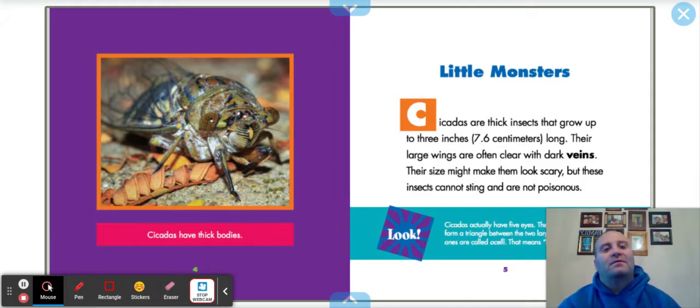Cicadas are thick insects that grow up to three inches — 7.6 centimeters long. Their large wings are often clear with dark veins. Their size might make them look scary, but these insects cannot sting and are not poisonous. Cicadas actually have five eyes. The three smaller eyes form a triangle between the two larger ones. The little ones are called ocelli — that means 'little eyes' in Latin.